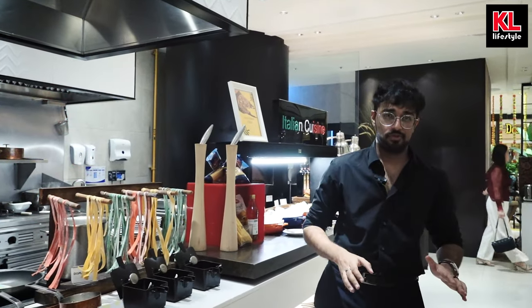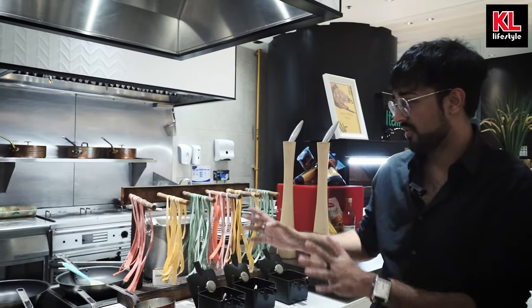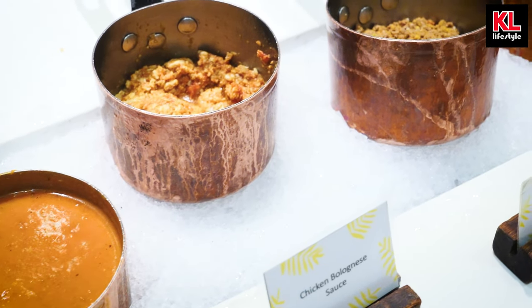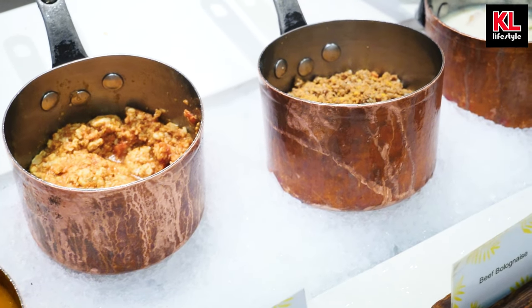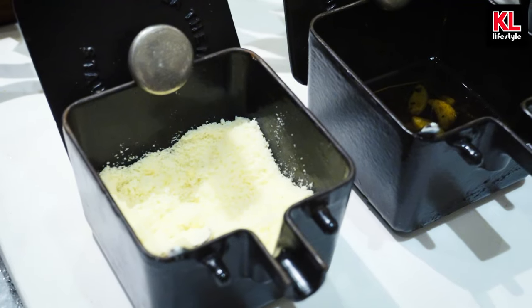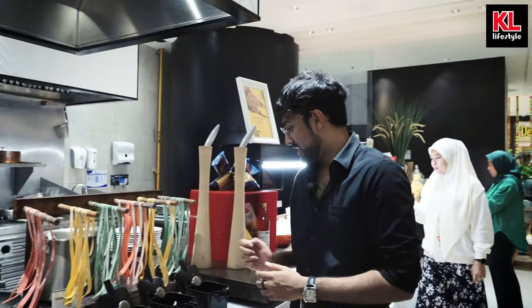And it would not be Italian food without a little pasta. Here we've got a pasta station where a chef can actually make you a custom pasta with four base sauces: seafood marinara, chicken bolognese, beef bolognese, and cream sauce that contains beef. Next to that we've got the parmesan cheese, garlic and oil, and something else which looks quite delicious as well.